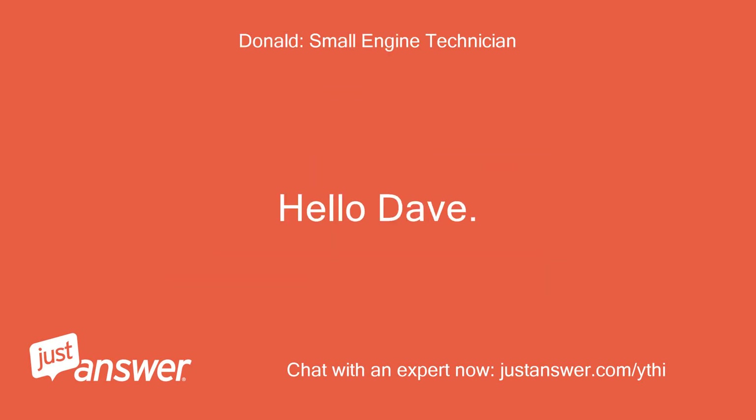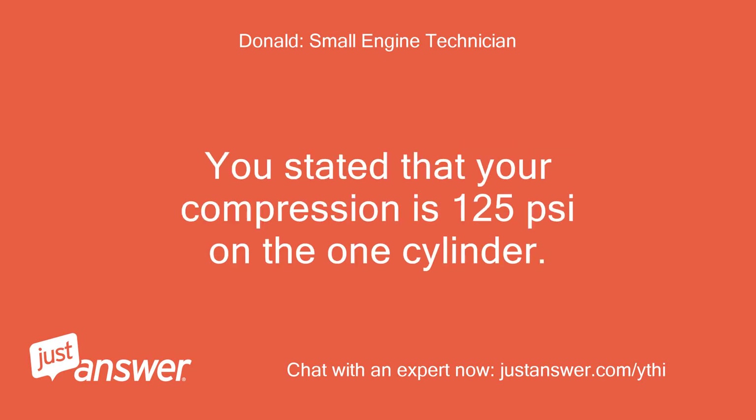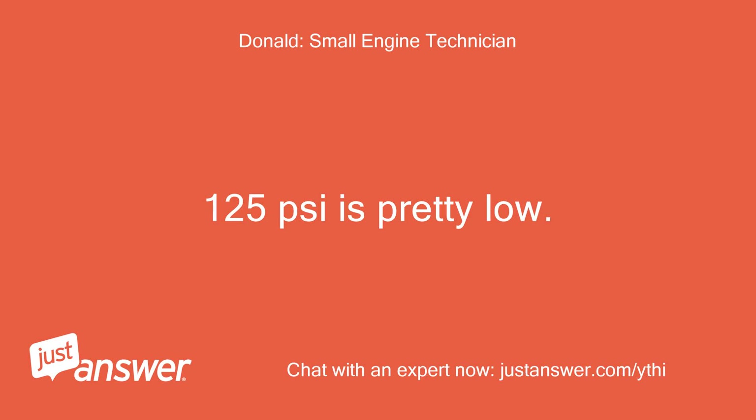Hello Dave, thank you for choosing JustAnswer. I will do my very best to get you the answer you need. You stated that your compression is 125 pounds per square inch on the one cylinder. Kohler recommends a minimum of 160 pounds per square inch on both cylinders. 125 pounds per square inch is pretty low.